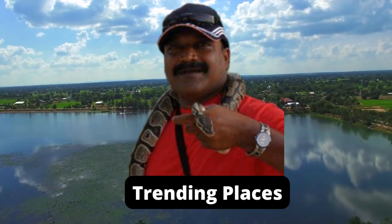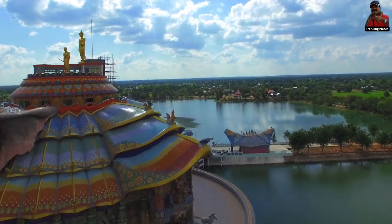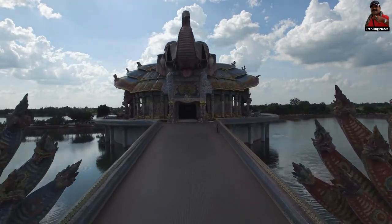Welcome to Trending Places. Today we will take you through to Elephant Temple, Danhantod District, Nakhon Ratchasima, Thailand.